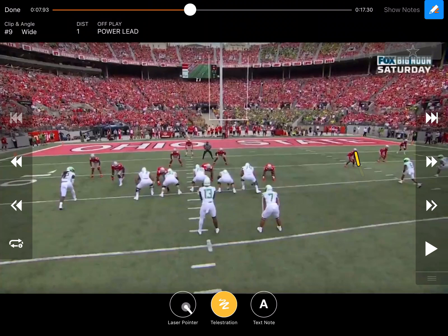Joe Moorhead has done a great job going in there. This is his second year. He had been at Penn State, obviously had a track record going against Ohio State with quite a bit of success. We'll look at what he did schematically this week against Ohio State.